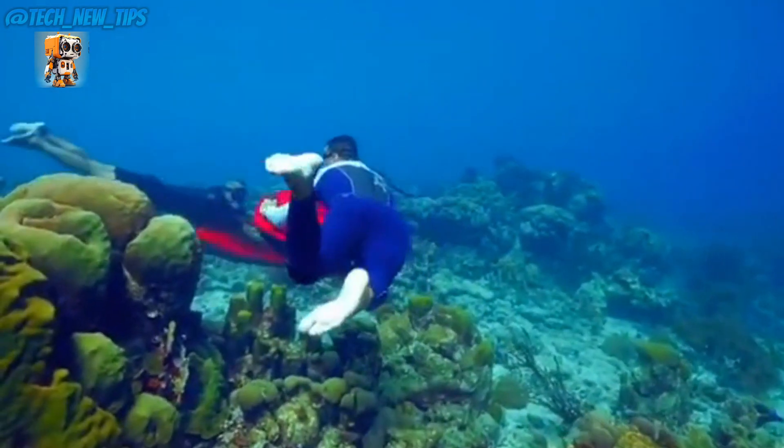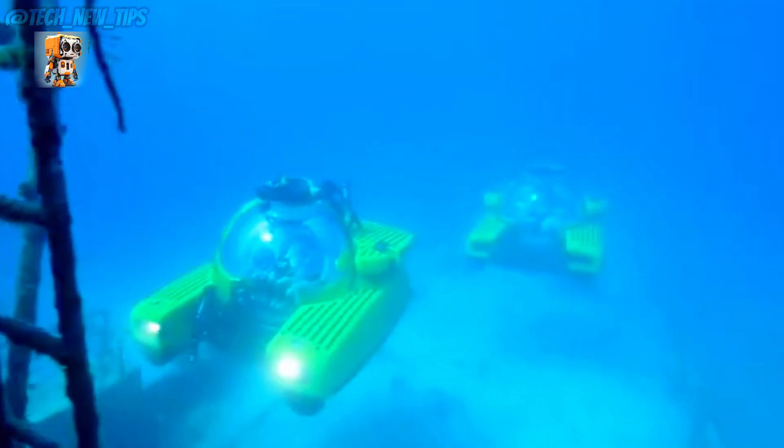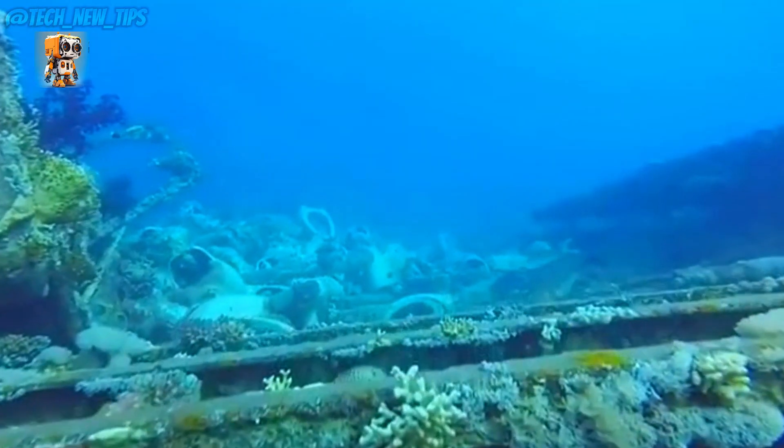Plus, operating the Triton is surprisingly simple, thanks to its intuitive digital controls and touchscreen interface. So, are you ready to dive into the deep blue and experience the wonders of the ocean like never before?